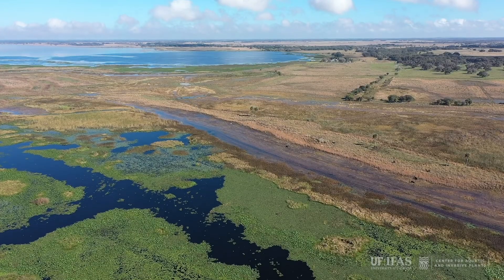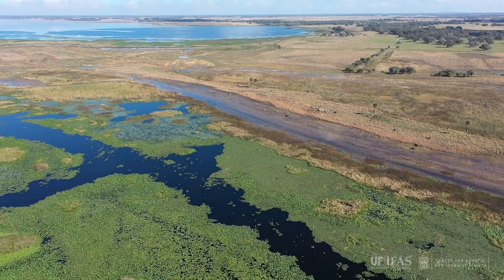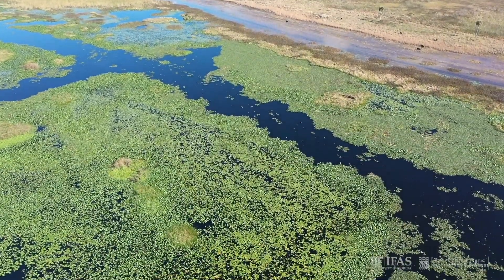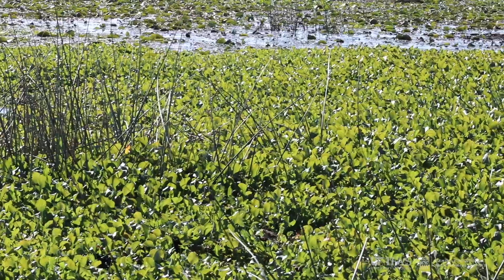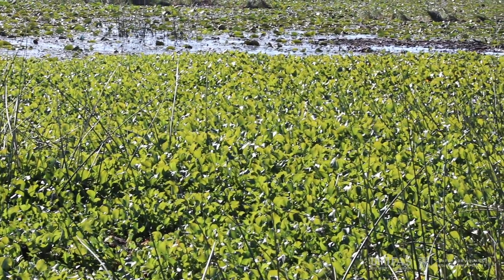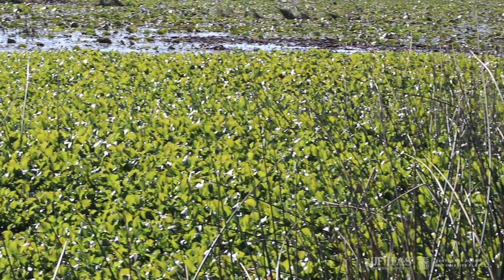Water hyacinth is a very fast-growing plant. One plant can multiply to cover an entire acre in a single growing season. They can grow into dense infestations and have serious economic and environmental consequences.